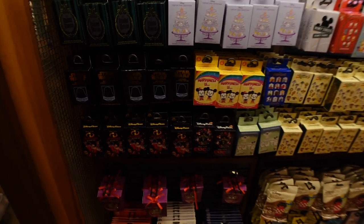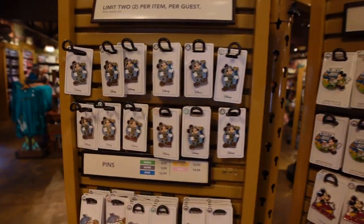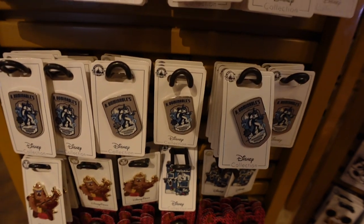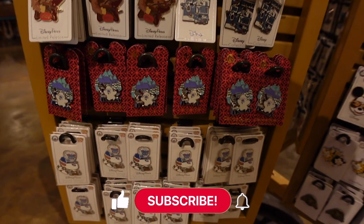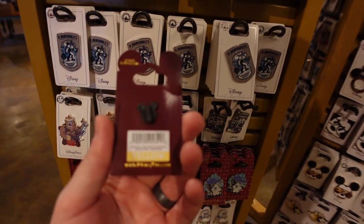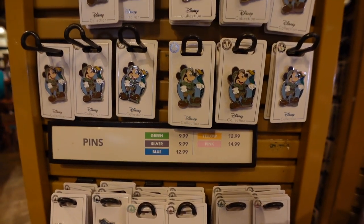Pretty much every single shop you go into will have a large variety of pins. Here are your Animal Kingdom exclusive pins: Mickey with one of the awesome little birds from the bird show, Kite Tails pins, Abominables from the Everest Summit Tours — that's hilarious — the Yetis, more Yetis, and the pop style Yetis. These pins run anywhere from $9.99 to $15.99. Limited edition pins are typically more expensive — that yellow one is $12.99.